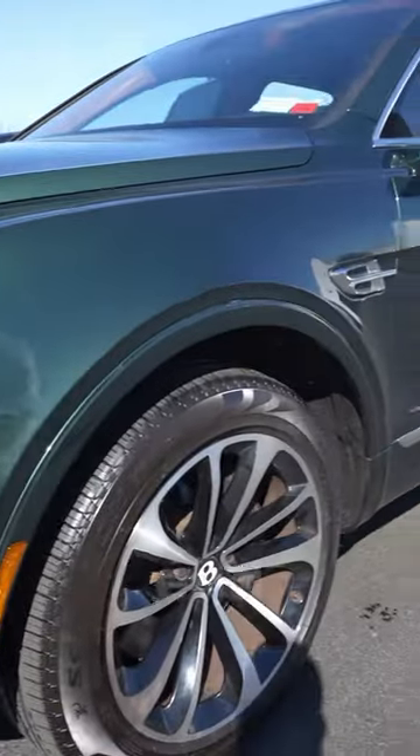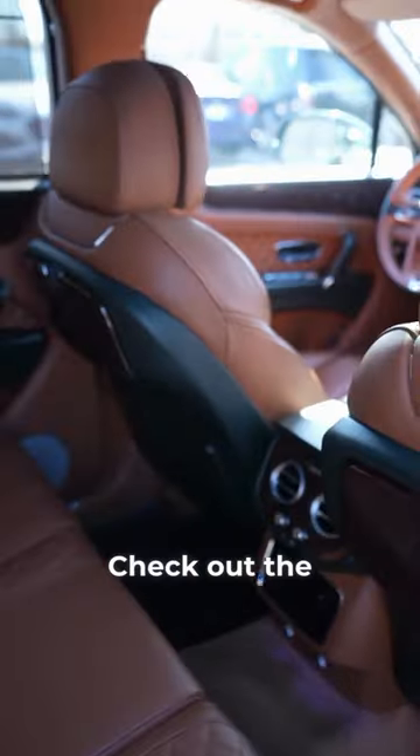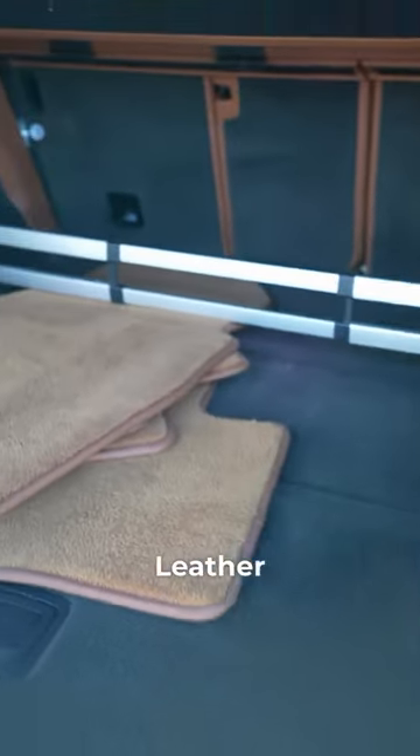The car is completely brand new condition. There's a front-end PPF on the car. This is a beautiful British racing green with a brown interior — the car is absolutely beautiful. Check out the trunk; these cars could literally never go out of style. Beautiful, beautiful trunk.